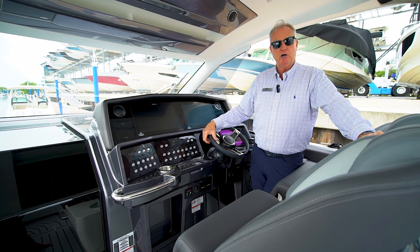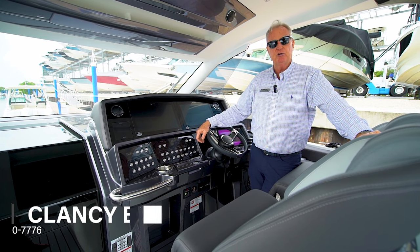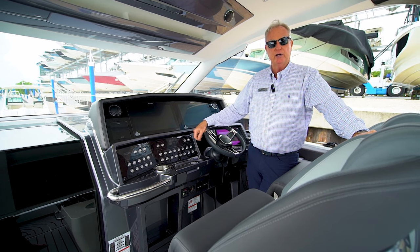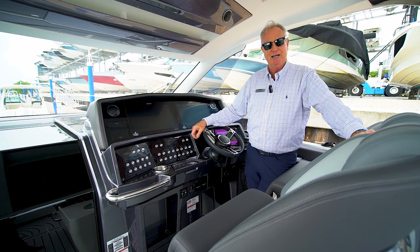So give us a call — we'd be happy to talk to you about it. My name's Clancy Boyer, my number is 573-470-7776. We're in Fort Myers, Florida. I'd love for you to stop by and look at this and some of our other inventory. Have a great day.